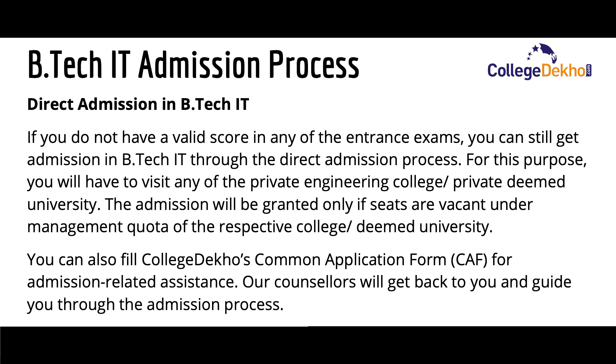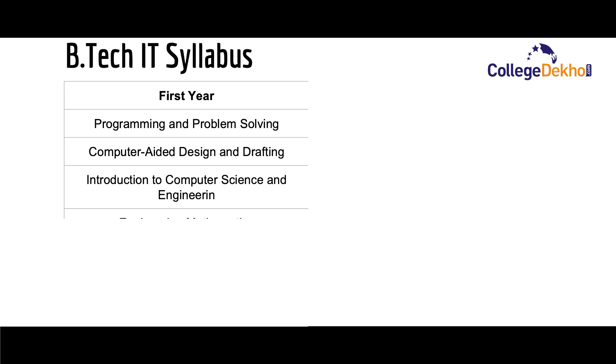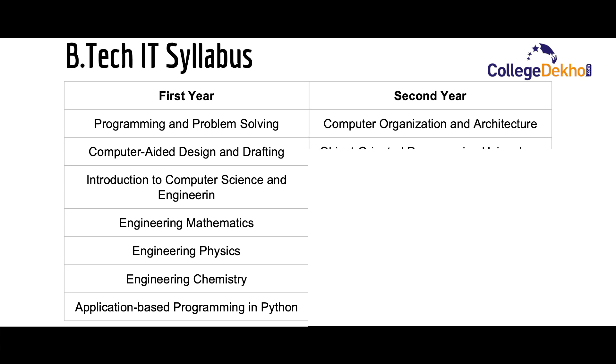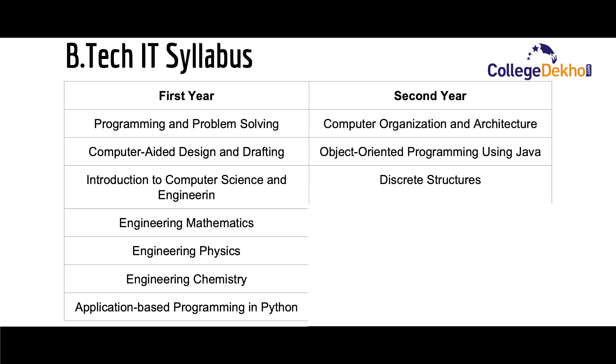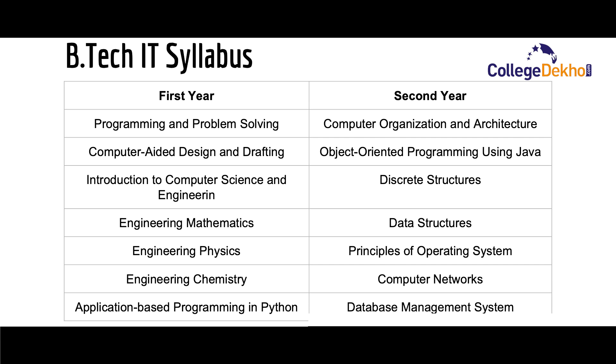Now let us look at the syllabus for B.Tech IT, divided into four years. The first year subjects include programming and problem solving, computer aided design and drafting, introduction to computer science and engineering, engineering mathematics, engineering physics, engineering chemistry, and application-based programming in Python. The second year syllabus consists of computer organization and architecture, object-oriented programming using Java, discrete structures, data structures, principles of operating systems, computer networks, and database management systems.